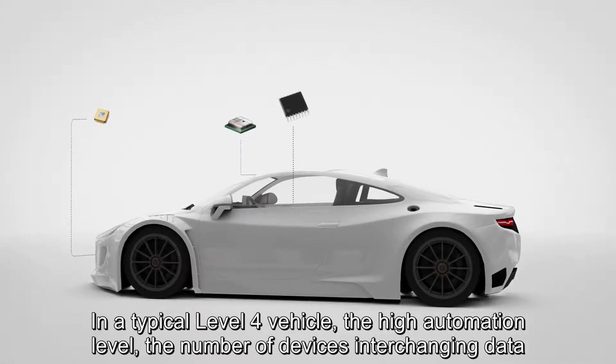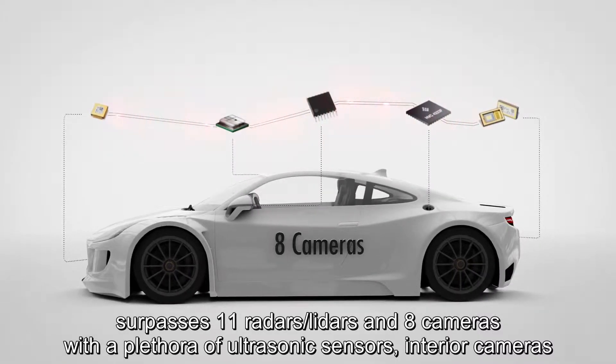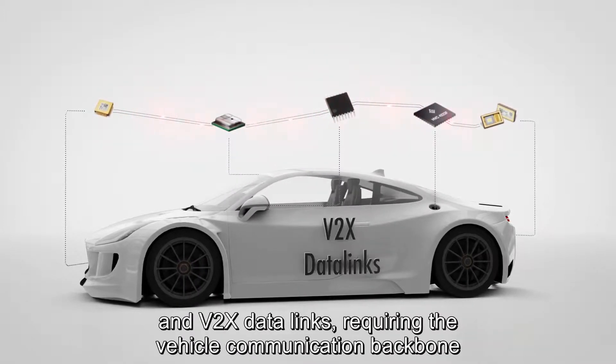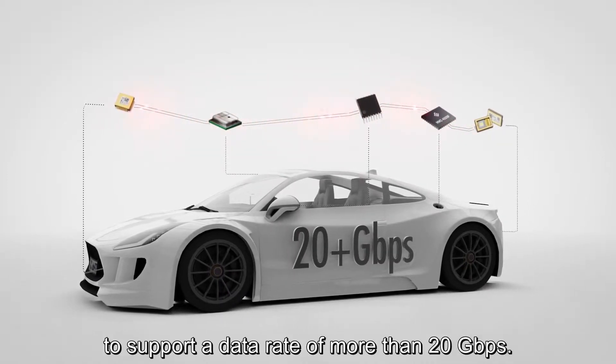In a typical Level 4 vehicle — the high automation level — the number of devices interchanging data surpasses 11 radars, lidars and 8 cameras, with a plethora of ultrasonic sensors, interior cameras and V2X data links, requiring the vehicle communication backbone to support a data rate of more than 20 gigabits per second.